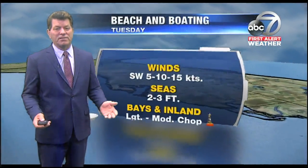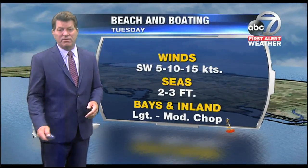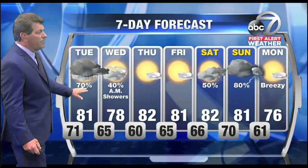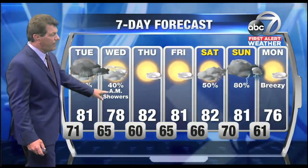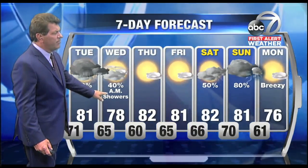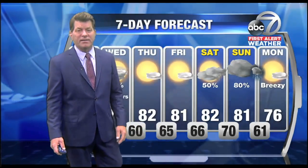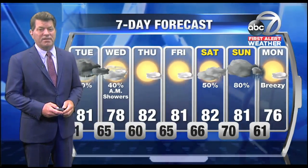As far as our boating forecast goes, not the best out there — mostly cloudy, winds will pick up throughout the day, and seas running two to three feet with a moderate chop on the bays and inland waters. 70% chance for showers and a few thunderstorms on and through Tuesday, tapering off by around sunrise on Wednesday morning. We'll see some clearing, then a nice day Thursday and Friday, and then the other system due to arrive late Saturday and Sunday, bringing a good chance for showers and some thunderstorms on Sunday.